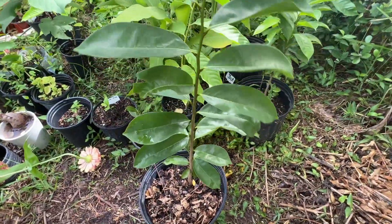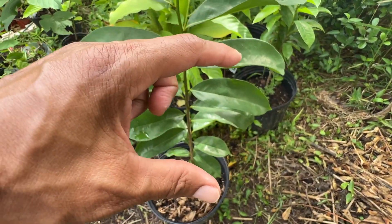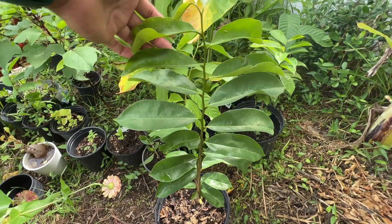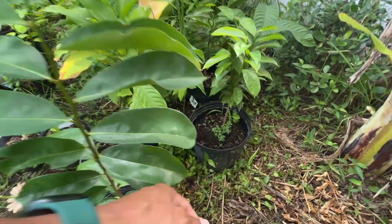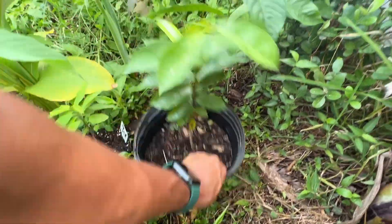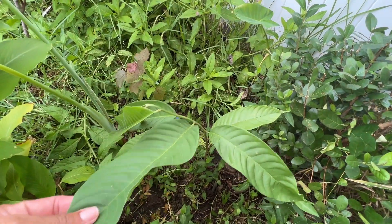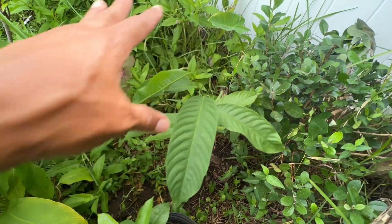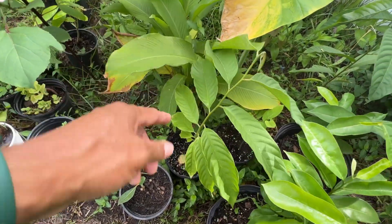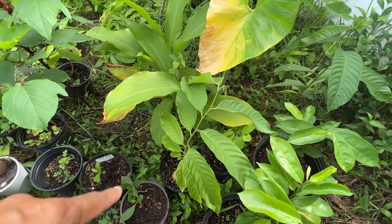Over here we have some seedlings that survived the cold. They were tiny stuff during the cold we got early in the year, and now look at the size of the plants — these are soursop. And over here a rollinia is growing in this corner. I think we have another rollinia here in a container, which I'm going to keep in container until next year's spring before I actually put it in the ground, hopefully they survive whatever type of winter we get this year.